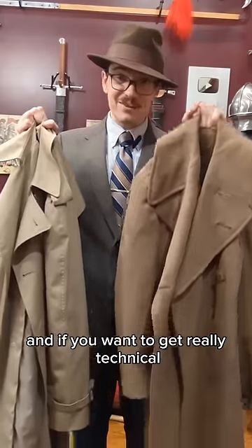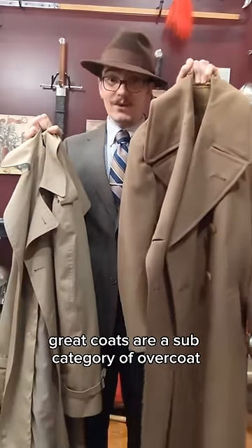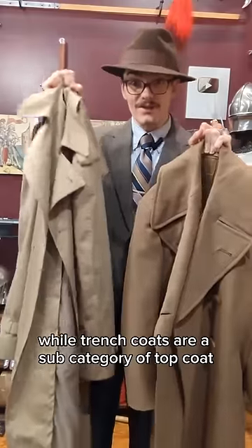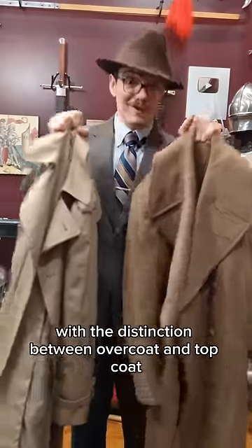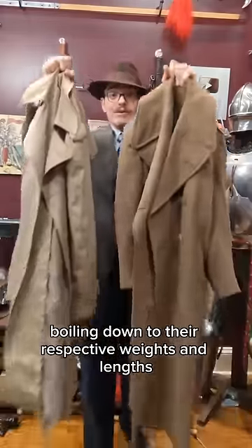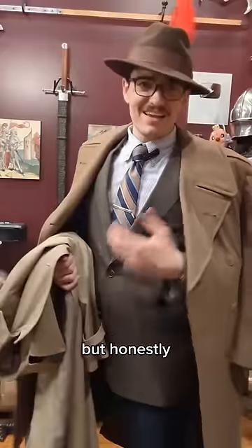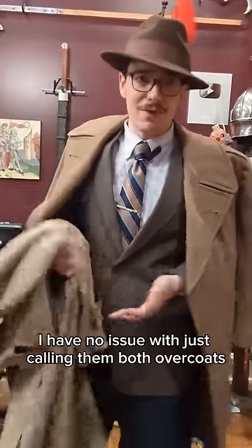And if you want to get really technical, greatcoats are a subcategory of overcoat, while trenchcoats are a subcategory of topcoat, with the distinction between overcoat and topcoat boiling down to their respective weights and lengths. But honestly, I have no issue with just calling them both overcoats.